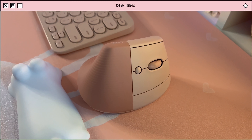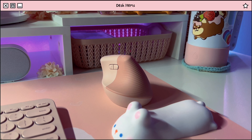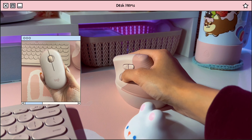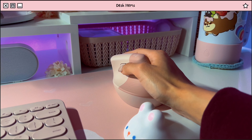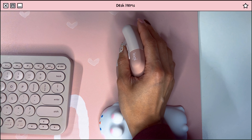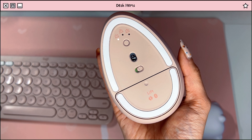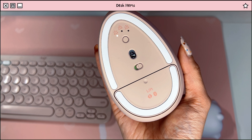Next is my mouse. I have the Logitech Lift ergonomic mouse. Before, I was using the Logitech Pebble and I wanted to upgrade. It took a little bit to get used to because of the shape, but after some time it was really comfortable and less straining on the wrist. I also like that you can connect it to more than one device as well.